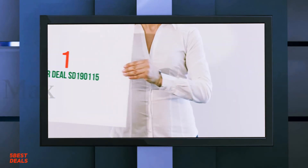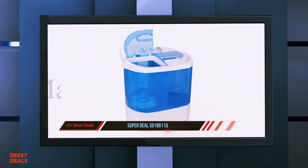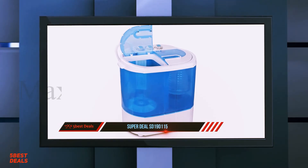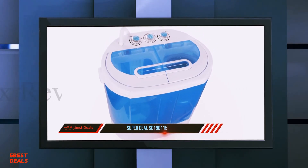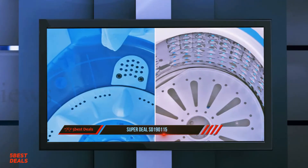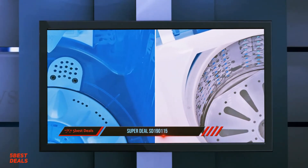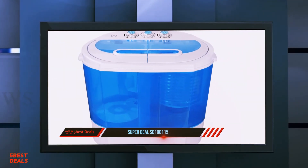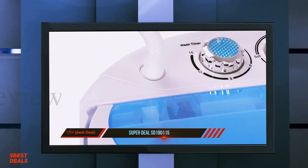Coming in at number 1 of our list: the Superdeal SD 190115. It is enough to simply connect it to the faucet. Thanks to its gentle laundry approach, clothes may keep in excellent condition for a long time. The modern True Rinse technology will best moisten garments without wasting a lot of water. You can also use a wash timer. The washing machine occupies an area of only 1.5 square meters on the floor, so you won't have to worry about it taking up a lot of space.